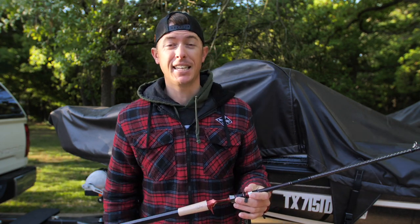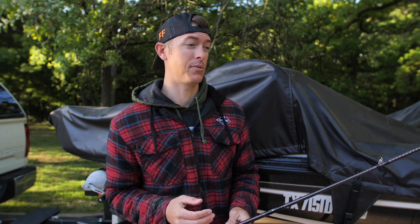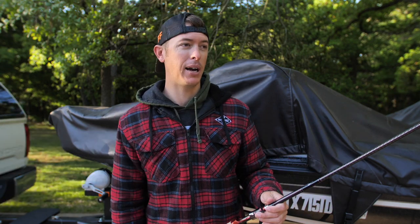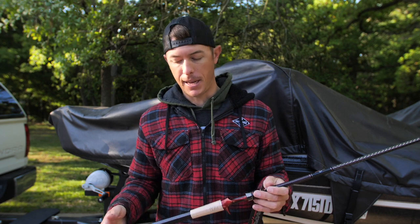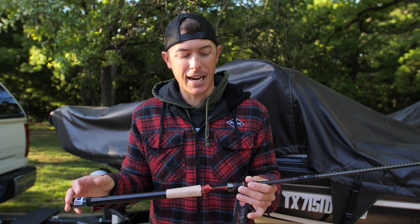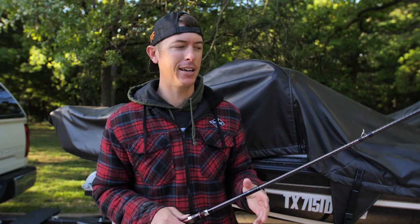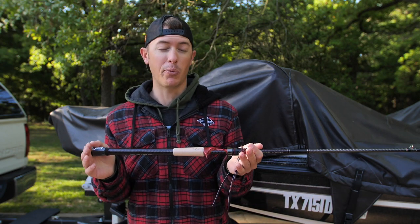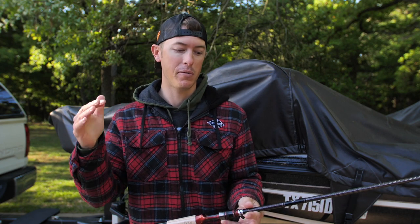Not only am I super proud of the Signature Series rod — that's been a dream come true. Just being a kid that wanted to make it in the fishing industry, clawing my way from being a fishing guide to working on TV shows, being a sales rep — and then to work with a company like Favorite and have the Signature Series come out, it's really something special. Being a part of Favorite is something I'm also really proud of. Everyone there is super focused and passionate about fishing, and watching Favorite grow over the past year has been really awesome.